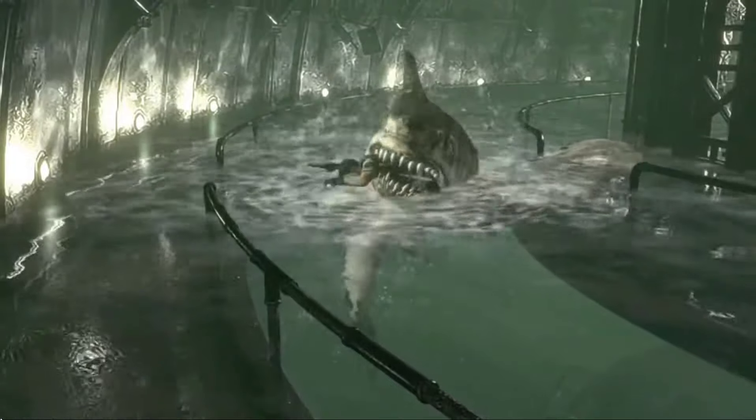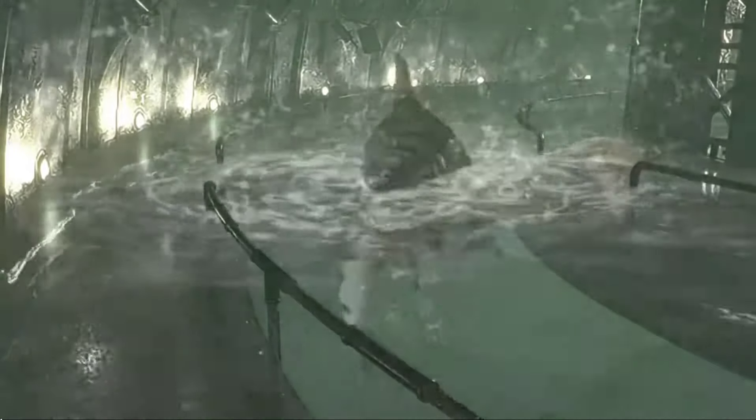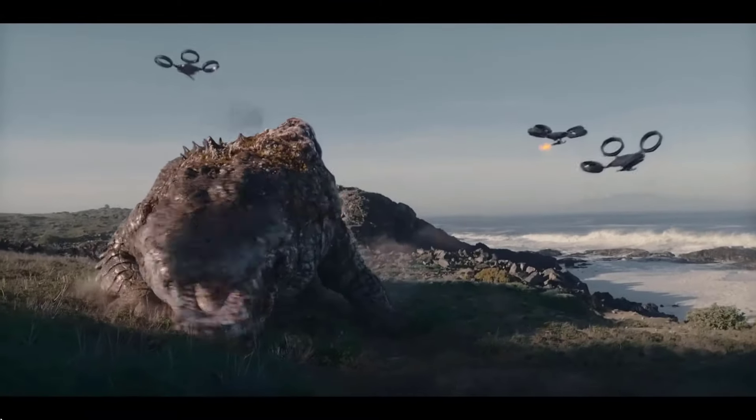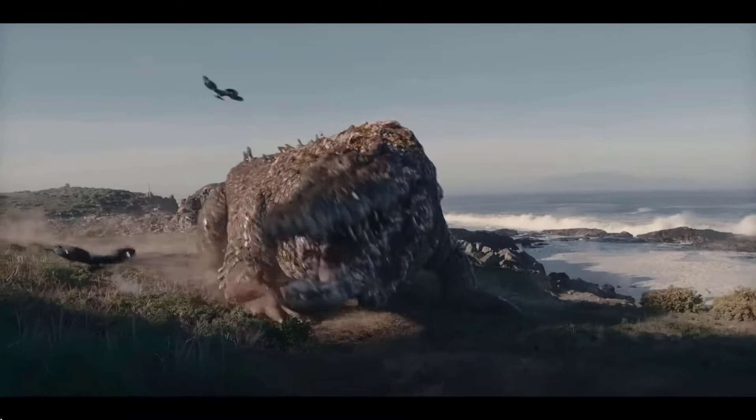And so those are the 10 biggest underwater monsters and bio-organic weapons of Resident Evil. If you liked this video then watch this other one as well, and do check out our channel for other monster content. Like, subscribe, and we will see you in the next video. Take care guys!